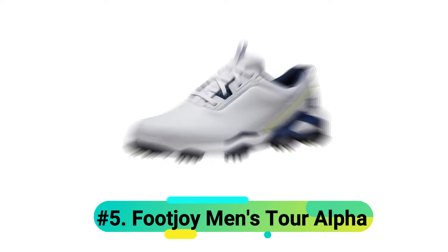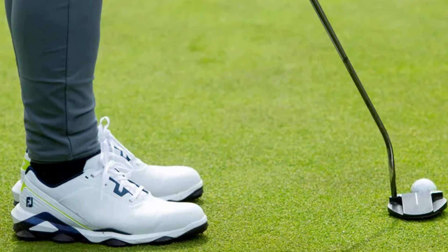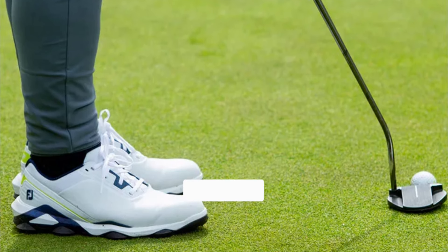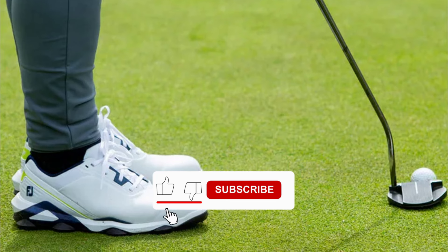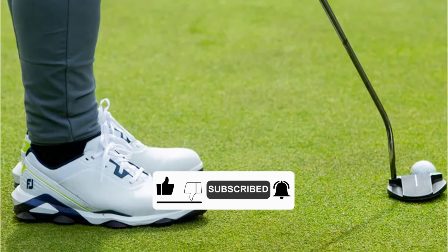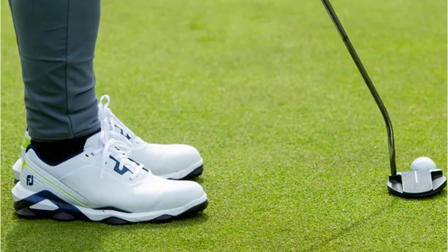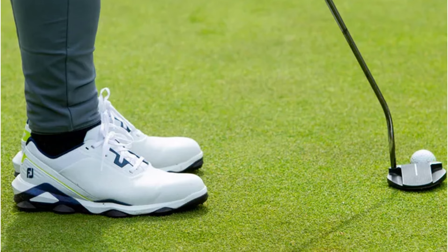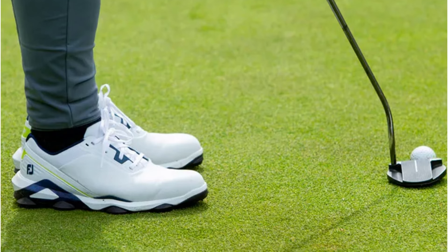Number 5: Foot Joy Men's Tour Alpha. The Tour Alpha stands as a testament to advanced golf shoe engineering. The Chromoskin leather construction, developed by Pittards of England, delivers exceptional durability while maintaining complete waterproof protection. When you're learning the game, this shoe provides confidence through its TrueFit system, offering stability where it matters most.